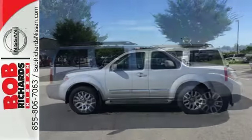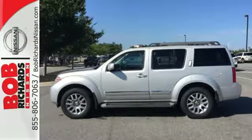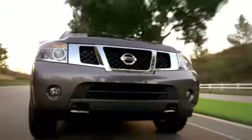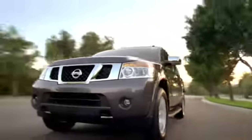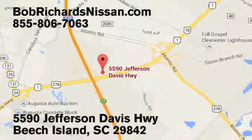Round up your friends or family and plan an excursion in this SUV today. Bob Richards Nissan is the area's number one volume dealer for new Nissans. Come see us today at 5590 Jefferson Davis Highway in Beech Island, South Carolina.